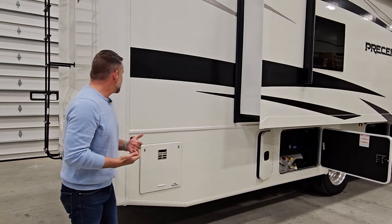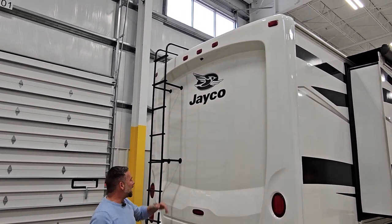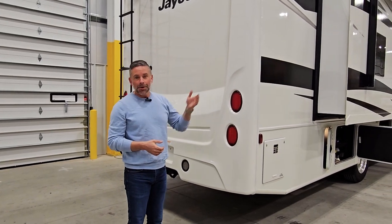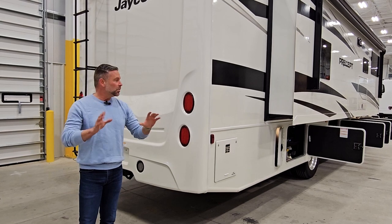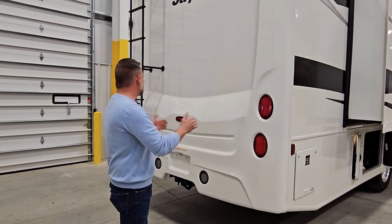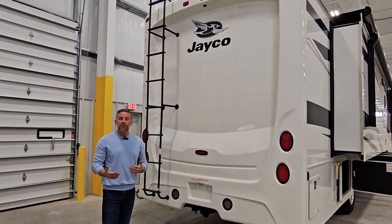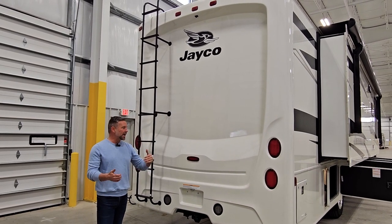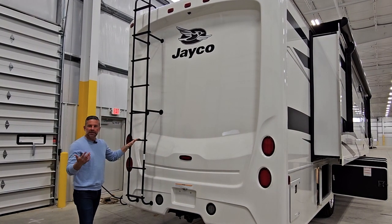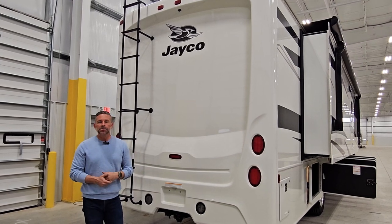Wrapping around to the back of the coach, you'll see a full fiberglass rear cap with a backup camera tucked into the overhead brow. This also has side cameras — when I turn on my turn signal on this nearly 39-foot coach, those side view cameras illuminate the blind spot. We also have a third brake light for safety, particularly if you're towing a vehicle or trailer and your side markers may be obscured, plus a ladder to access the roof.